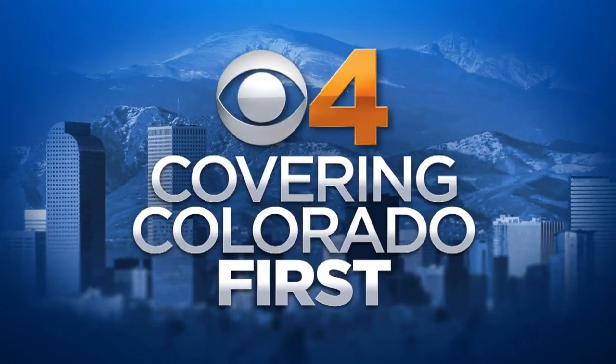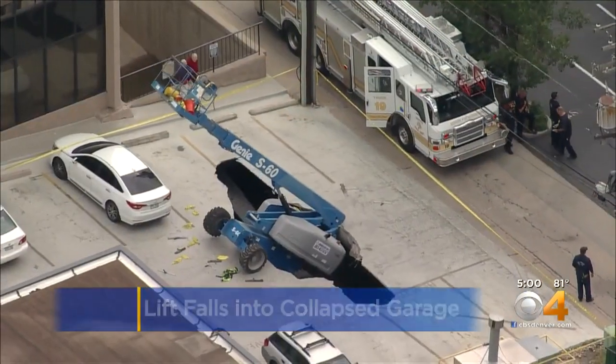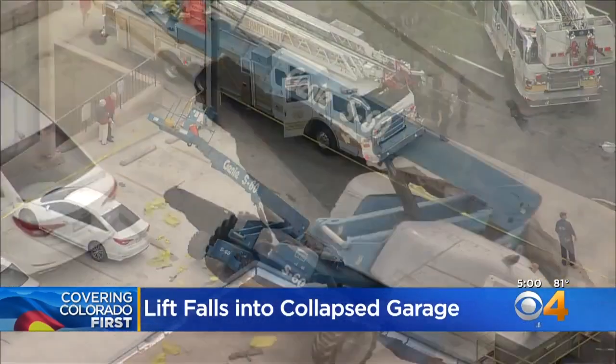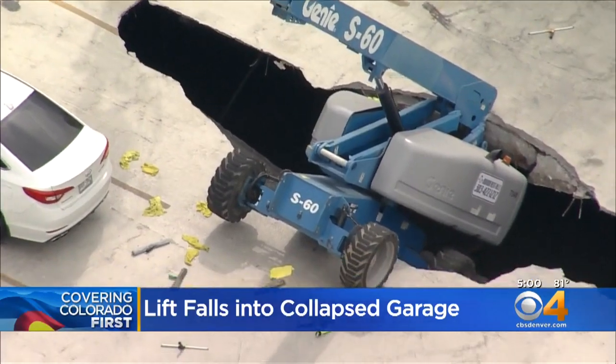We're covering Colorado First tonight, a developing story happening right now in Cherry Creek North. A lift collapses into a hole near Second and Cook, leaving two window washers hanging from their harnesses. Connor McHugh is live tonight in Cherry Creek with the details.